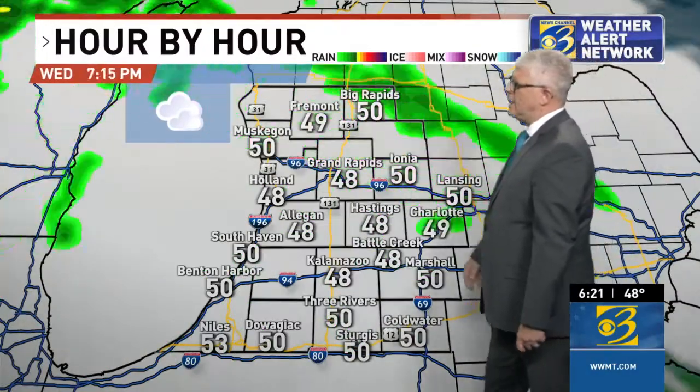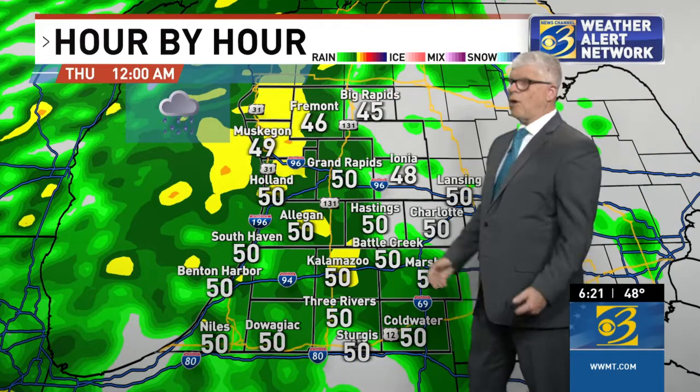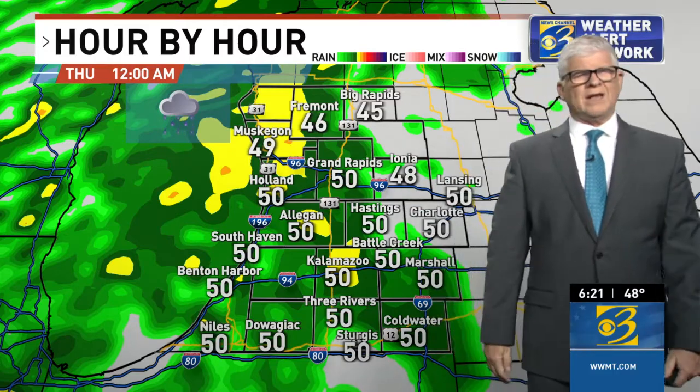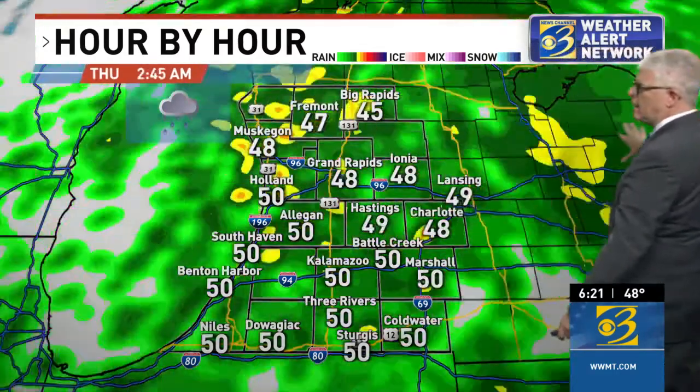It should be arriving here before midnight. In fact, as we track in on our hour-by-hour forecast, you'll see by midnight it's going to be raining across a good portion of west Michigan. And overnight, this will become widespread — it will spread over all of west Michigan. We're looking at about a quarter of an inch of rain, maybe up to a third of an inch. So nothing too heavy, in part because it's not going to last too long.